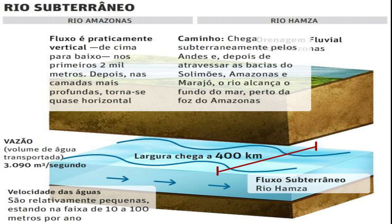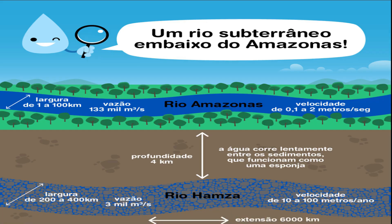The distance between one bank and another varies from 200 to 400 kilometers, and its waters flow underground at a very slow speed of 10 to 100 meters per year, compared to surface rivers. The flow speed of the Amazon River is approximately 2 meters per second, but it does not flow through a tunnel over the ground — instead, it permeates through the sedimentary rocks of the Earth's depths.